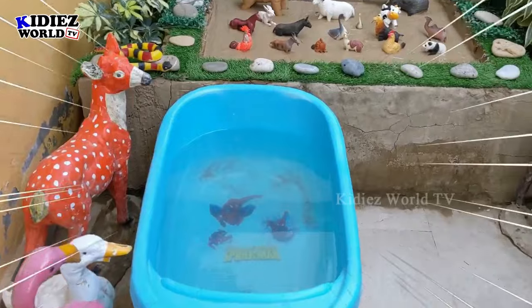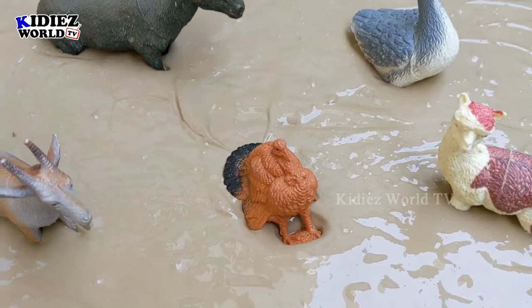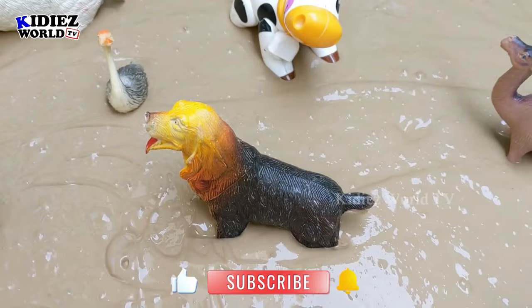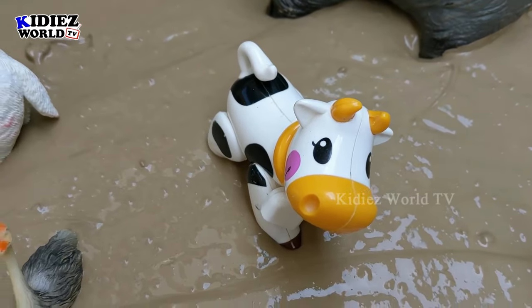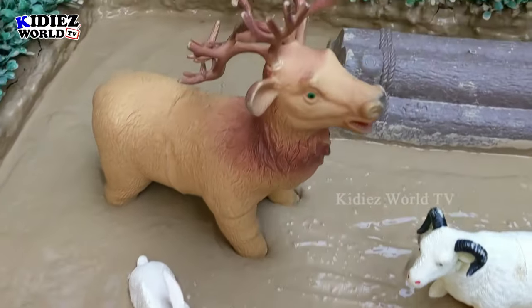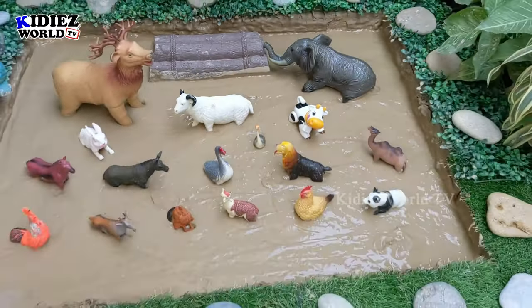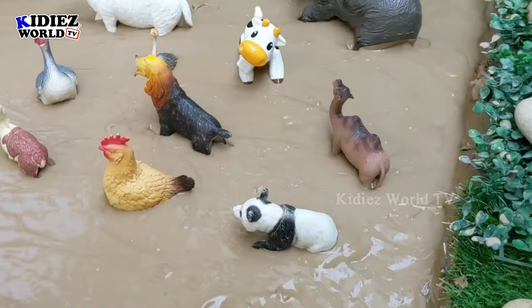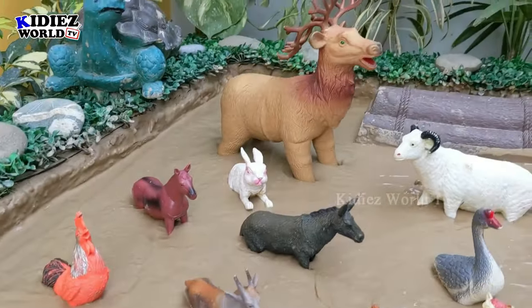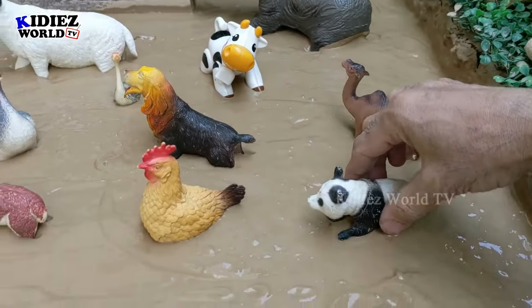Hello friends, welcome to Kiddies World TV! In today's episode we will talk about the beautiful and cute farm animals, and they have a gathering with two big jungle animals. Let's see what jungle animals we have and what farm animals we have. We have a big reindeer and a big African elephant, so this video will be very educational. Watch till the end! These beautiful farm animals are in a queue — this is an act of discipline.